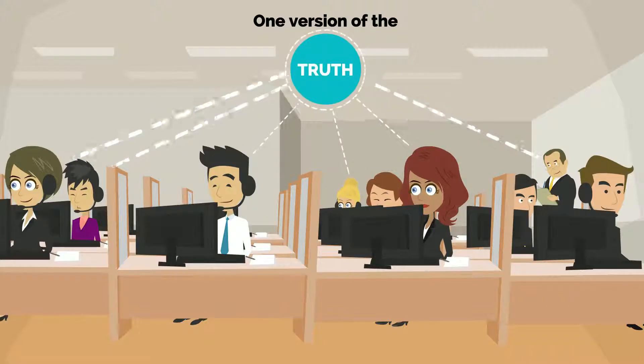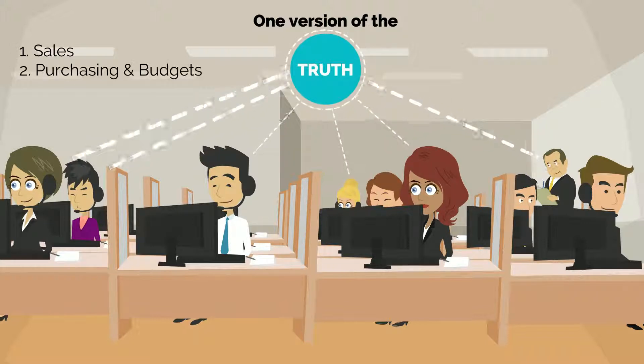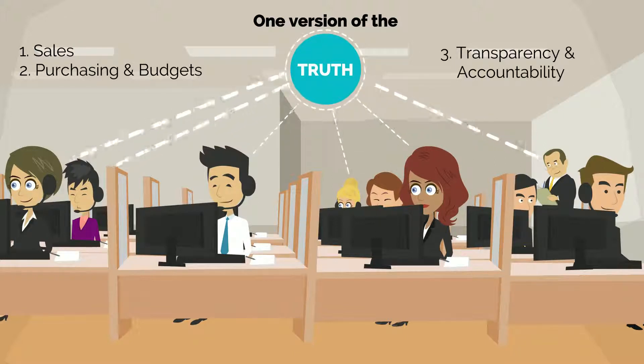The new system's real-time unified ledger generates one version of the truth across the company, making it easier to manage sales, purchasing, and budgets, and maintain financial transparency and accountability.